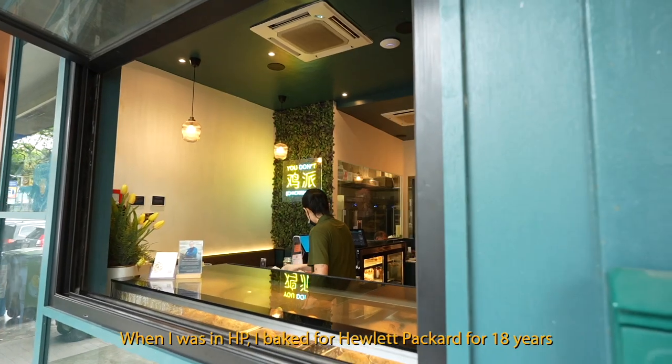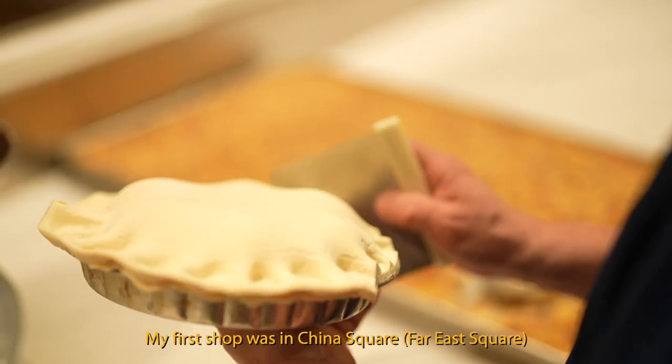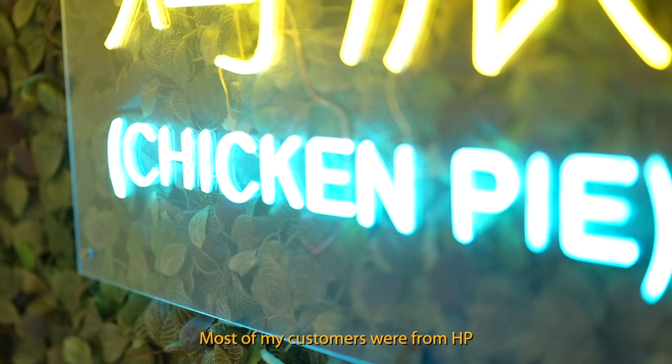When I was in HP, I packed help packets for 18 years. Then my first shop was at China Square — Five Square. The first day I started, a lot of people — most of my customers — they were from HP.